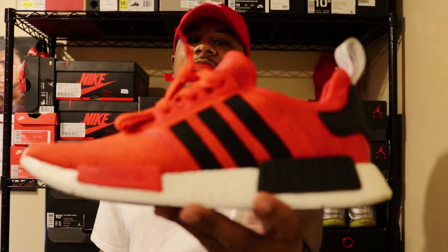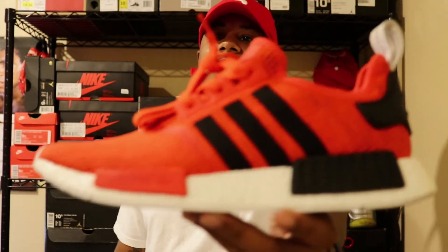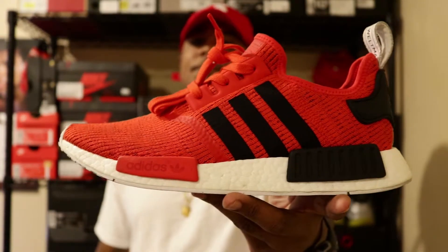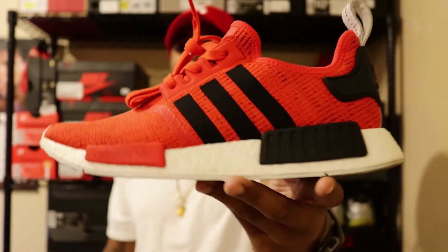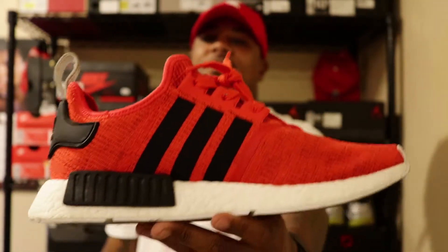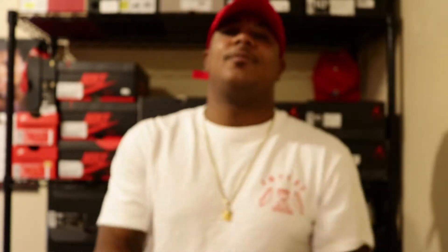For Monday, the shoe was something I wanted to wear and pull out — that's going to be the Adidas NMD R1 in a red and black colorway. Comfortable shoe. I like this shoe a lot. We do wear our shoes over here, bottom is dirty. It's a comfortable shoe — that's Monday's shoe.